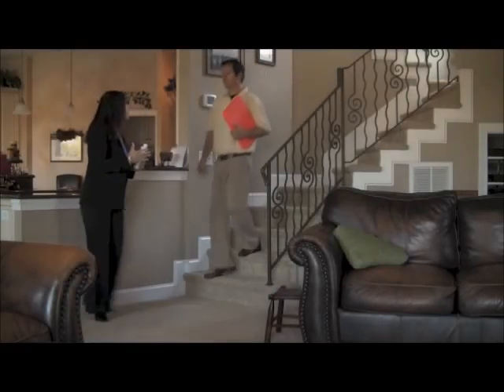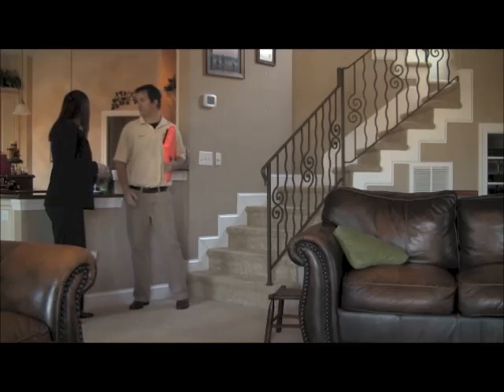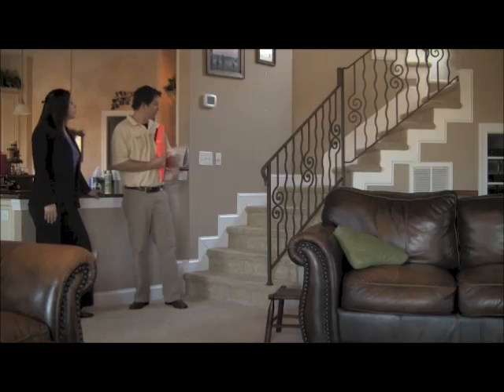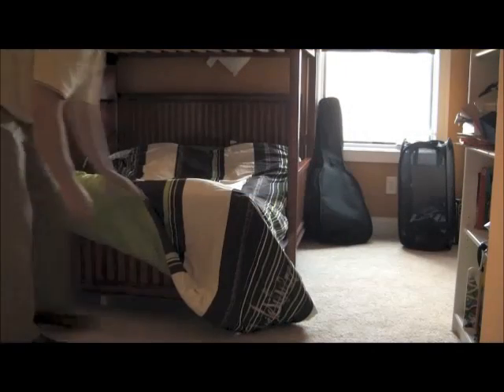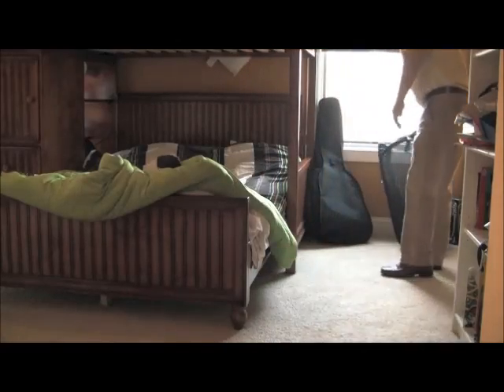We start with a thorough walk-through of your home, which allows you to address any areas of concern that you may have, and allows us to fully observe the areas we'll be working with. Once completed, it's time to start prepping. It's a simple step, but also one of the most important, as this ensures that your furnishings are safe.